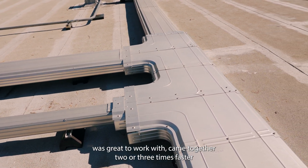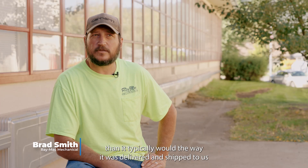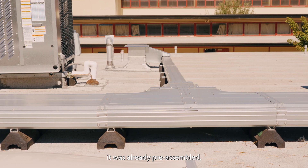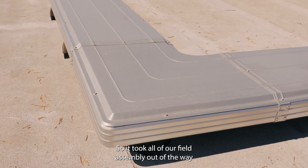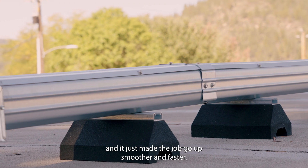The RD was great to work with. It came together two to three times faster than it typically would. The way it was delivered and shipped to us, it was already pre-assembled, so it took all of our field assembly out of the way and just made the job go a lot smoother and faster.